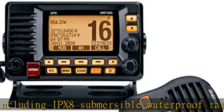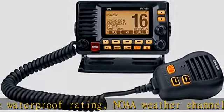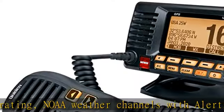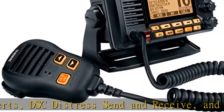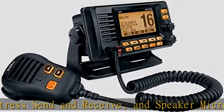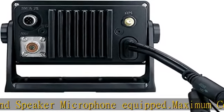This VHF Marine radio covers all US, Canada, and international marine channels at 1 or 25 watts with dual-output power for optimized short- and long-range communication. With a built-in GPS receiver, your VHF radio will instantly know your location for sending signals in moments of distress.